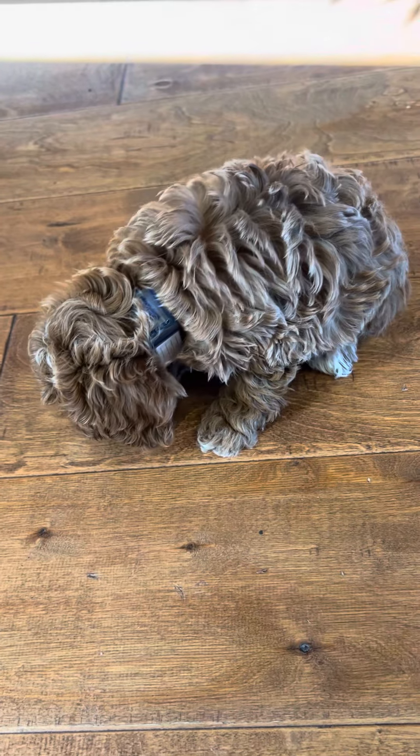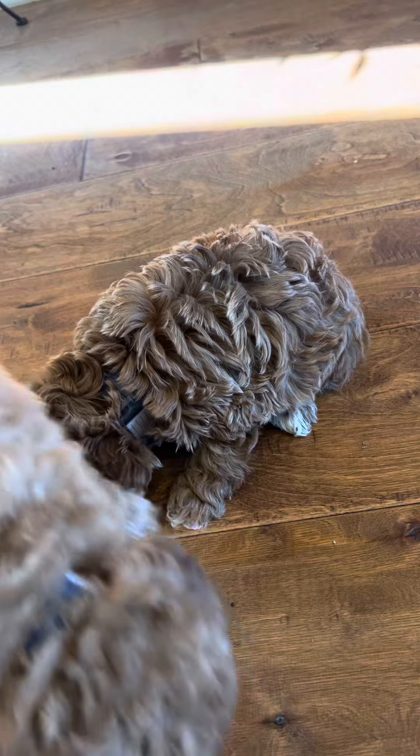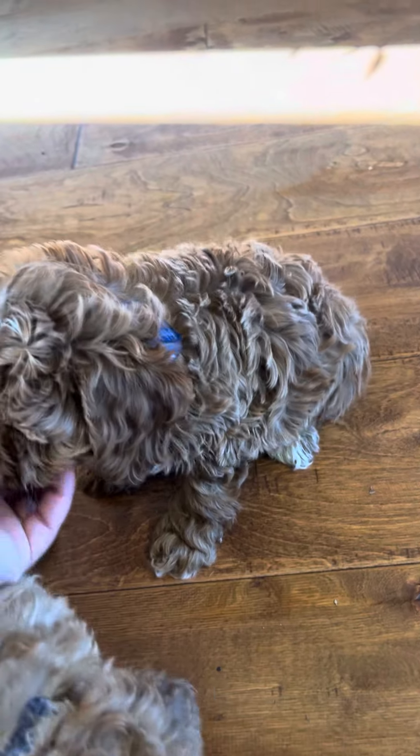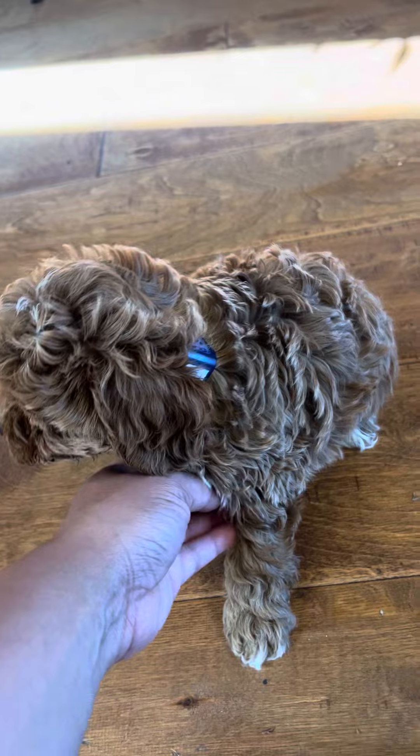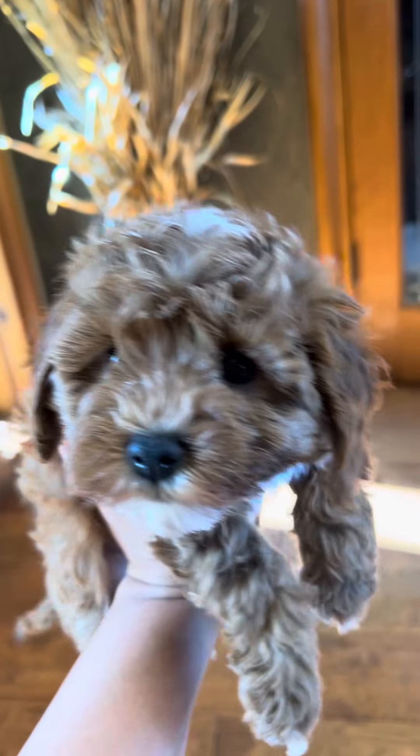Hi boys. Little brother is still a little shy. Sometimes when that happens, it takes them a little bit to come out of their shell. But he is absolutely sweet and gorgeous.